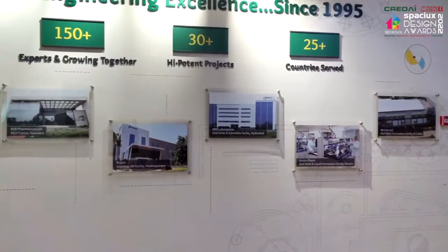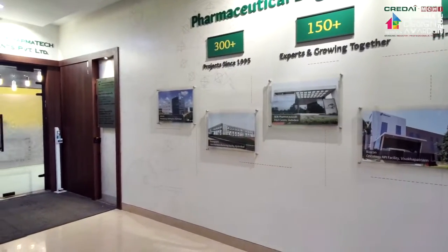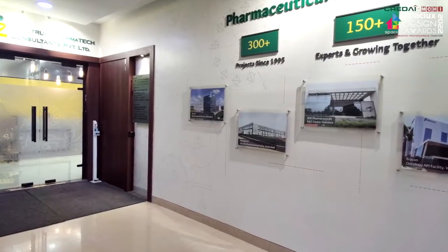Following Vastu, we decided to shift the existing entrance and made a new entrance towards the east. This gave us a long blank wall leading to our office. We decided to use this large canvas to showcase our milestones, our journey, and some of our major projects.